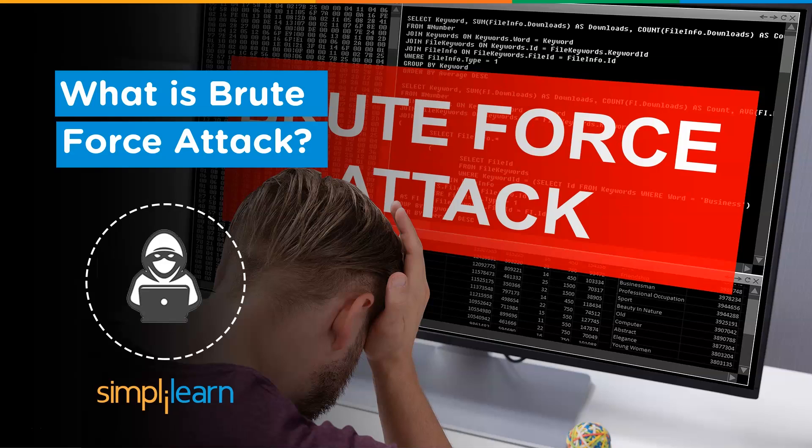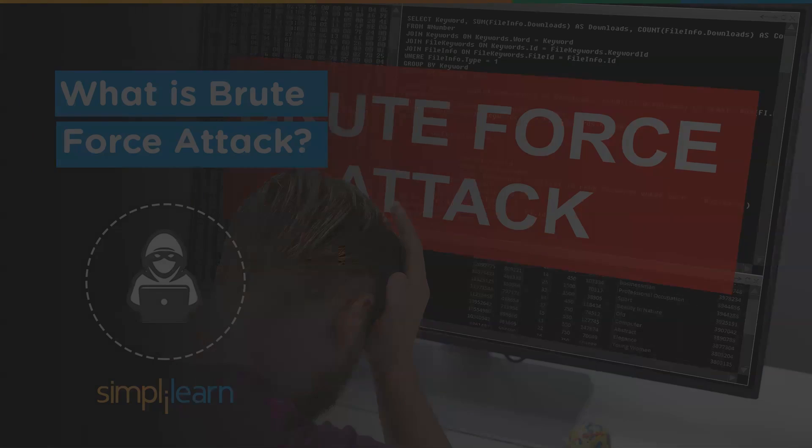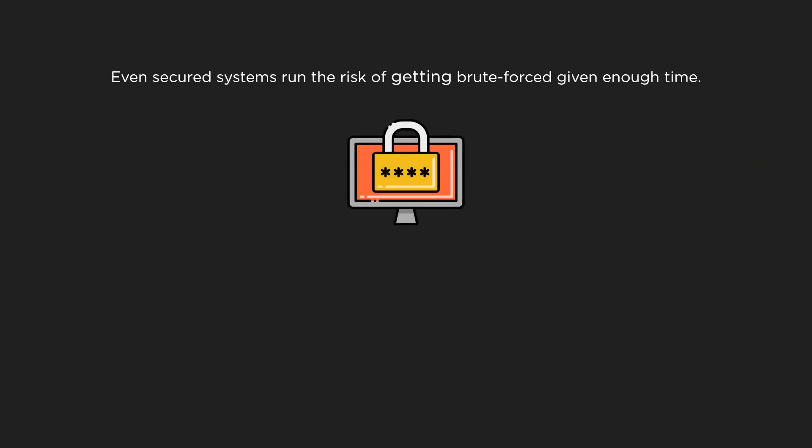Increasing benefits require more complex attacks, and one of these attacks is a brute force attack. A brute force, also known as brute force cracking, is the cyber attack equivalent of trying every key on your keyring and eventually finding the right one. Brute force attacks are simple and reliable — there is no prior knowledge needed about the victim to start an attack. Most of the systems falling prey to brute force attacks are actually well secured.